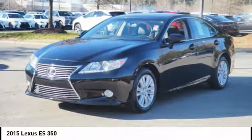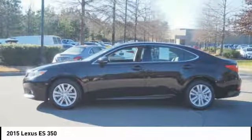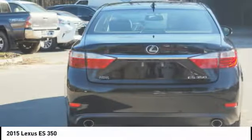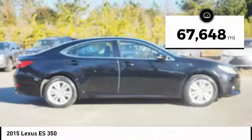A 3.5 liter V6 engine propels the ES from 0 to 60 miles per hour in 6.8 seconds, and the countless standard interior features transport you to a new level of luxury and convenience. This vehicle has less than 70,000 miles.